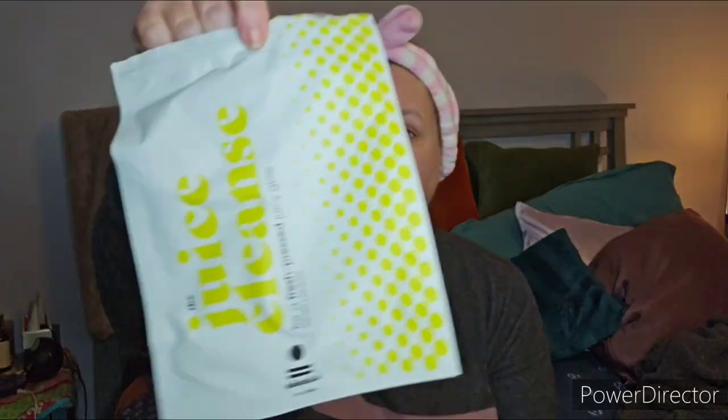The Juice Cleanse by Nanaka — it was an epsom salt and fragrance oil bath product. You put it in the bath, it smelled really nice, and it felt good too.